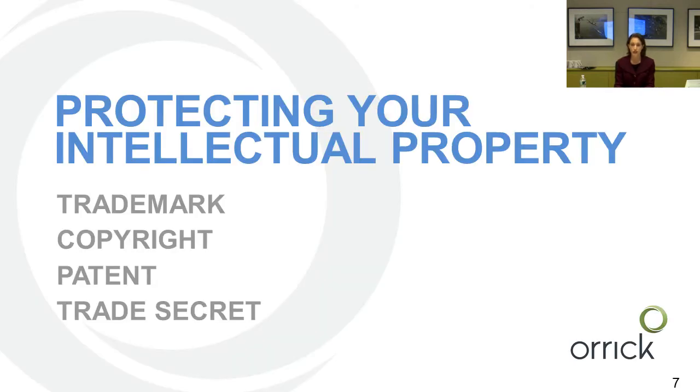In terms of protecting your intellectual property, there are four main categories that we suggest you protect: trademark, copyright, patent, and trade secrets, and we'll talk about those in that order.